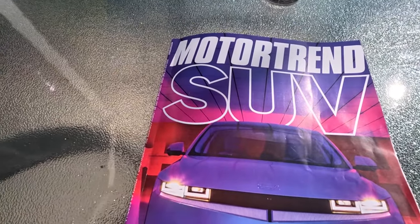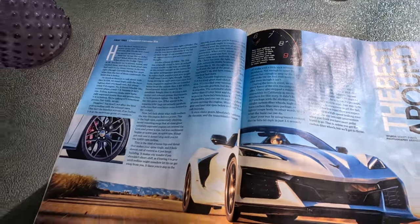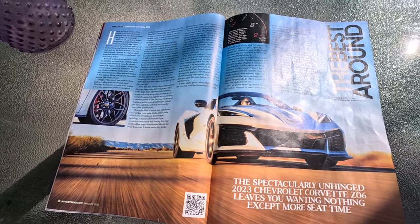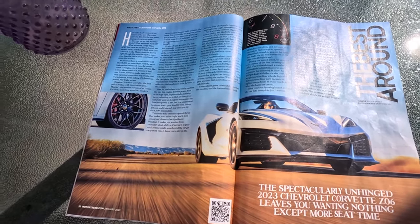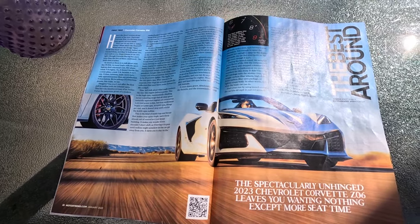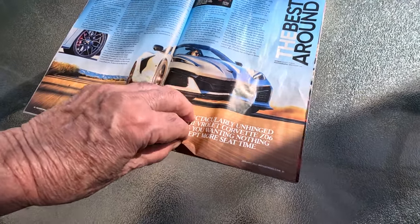Just got my MotorTrend magazine, January edition, and on page 21 there is a wonderful article about the new Chevrolet Corvette Z06 for 2023. It really is an amazing story — spectacularly unhinged, leaves you wanting nothing more except more seat time.